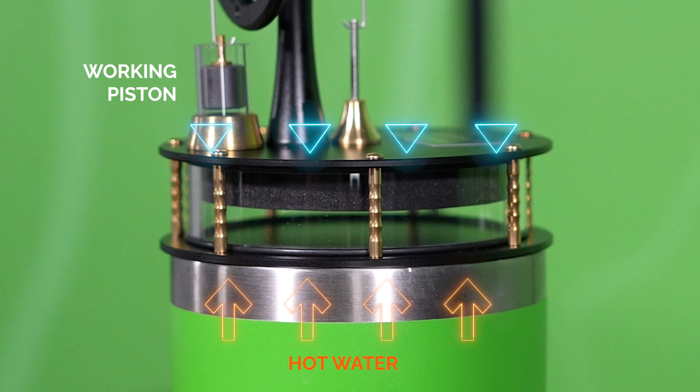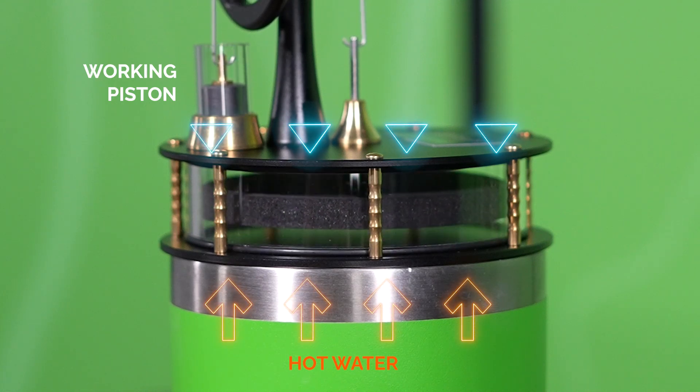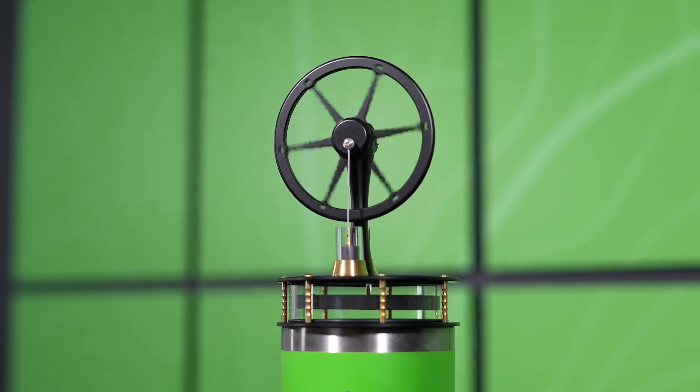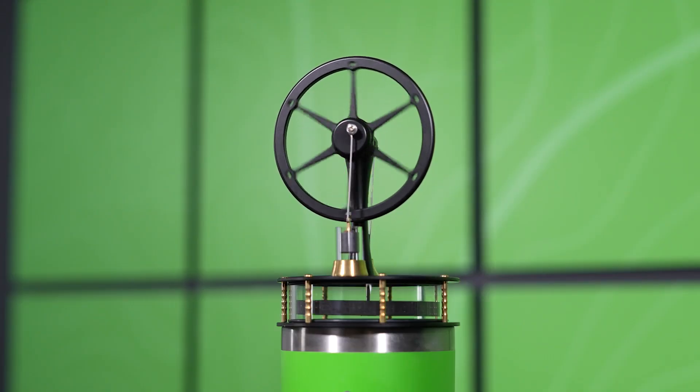When the disc reaches the cooler side, the air cools, reducing pressure and pulling the displacer down. This cycle repeats continuously, driven by the consistent temperature difference between the plates. As long as you have heat, you have movement.